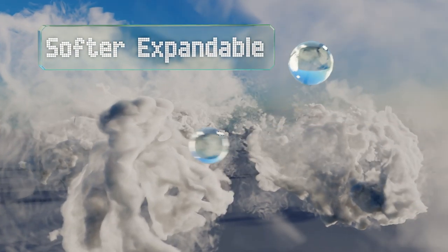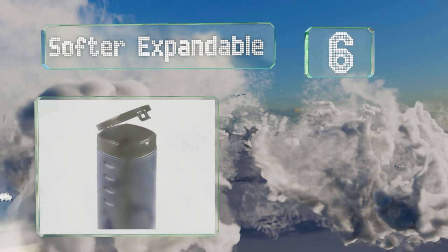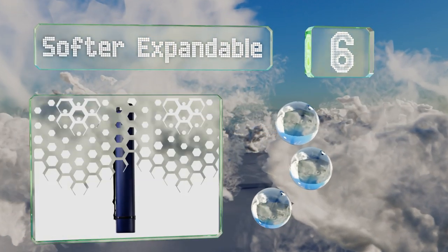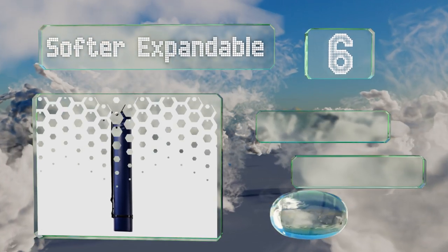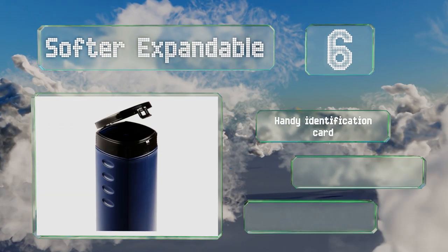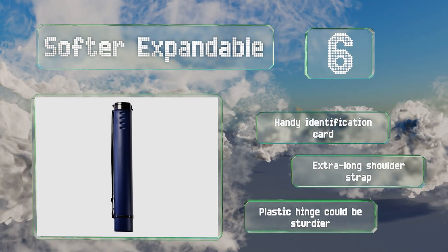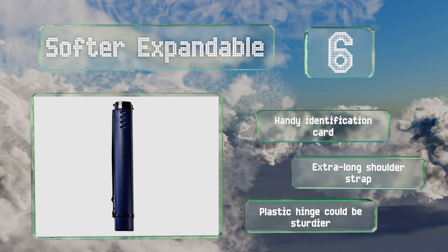Moving up our list to number 6. For something a little different, you might look at the Square Softer Expandable. Its shape keeps it from rolling away when you set it on a counter or desk and gives it a handsome style. You can choose between deep blue and crimson. It includes a handy identification card and an extra long shoulder strap. However, the plastic hinge could be sturdier.